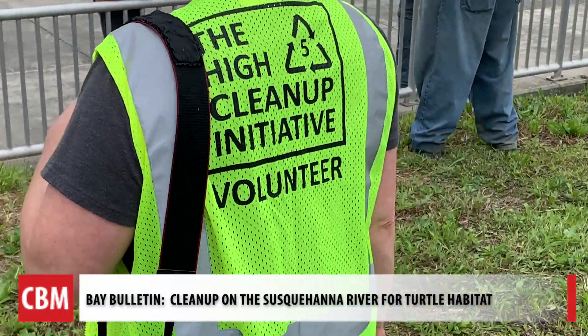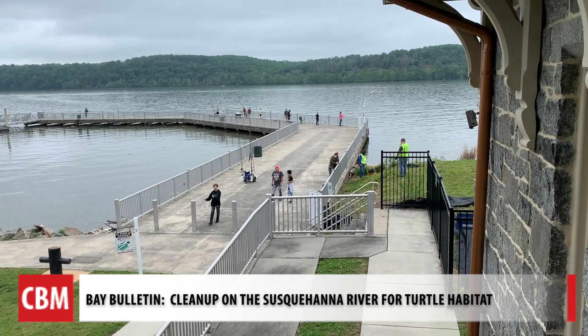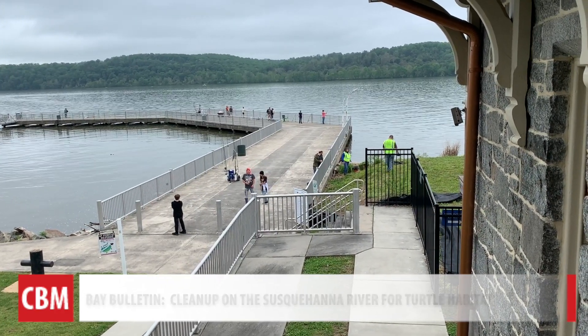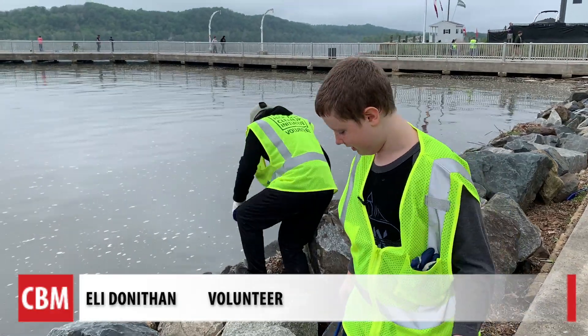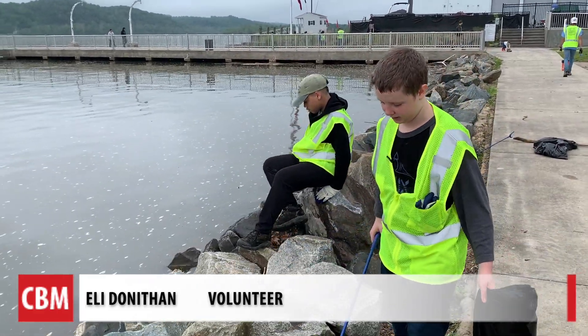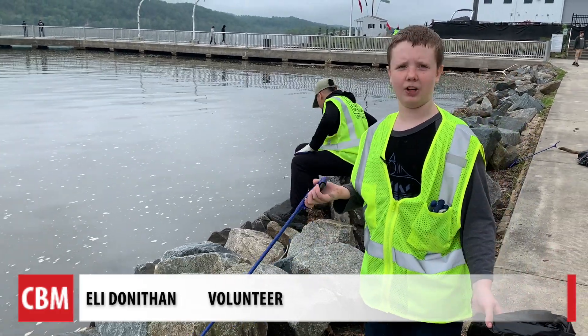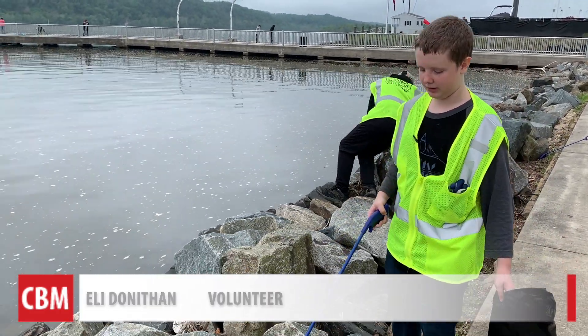We met volunteers with the High Five Initiative at the turtle habitat at Marina Park in Port Deposit, right on the Susquehanna River. It's kind of shocking seeing how much people disrespect the environment, seeing that they just don't care for the natural wildlife around here.